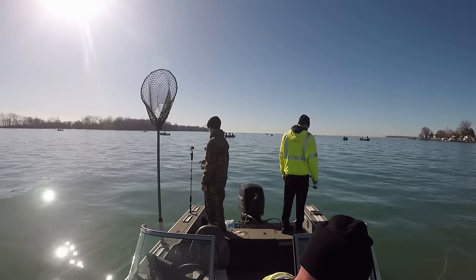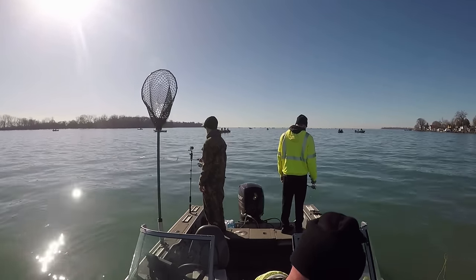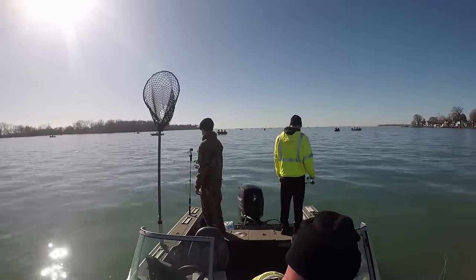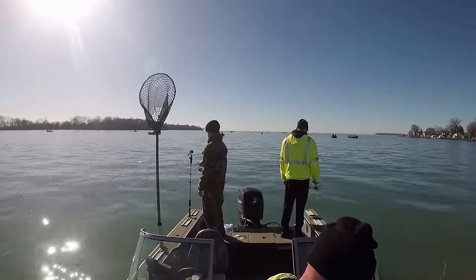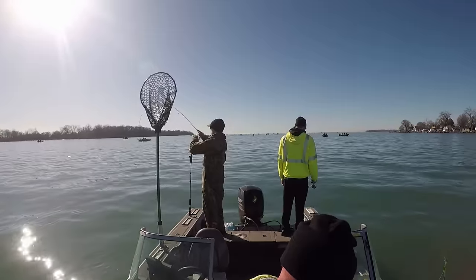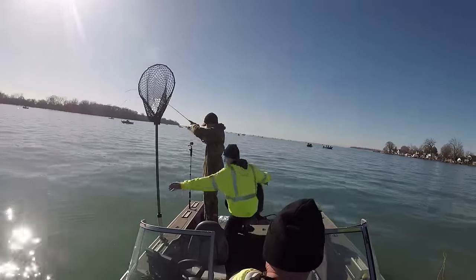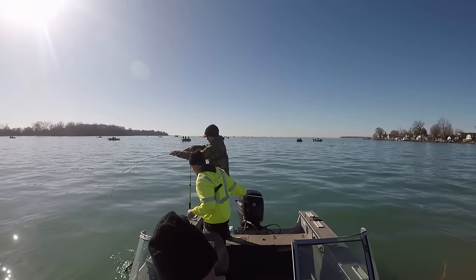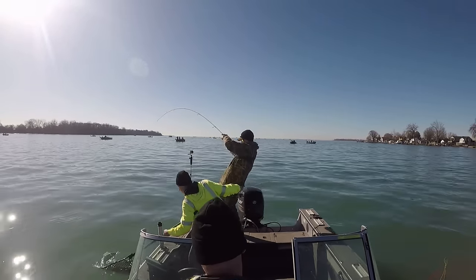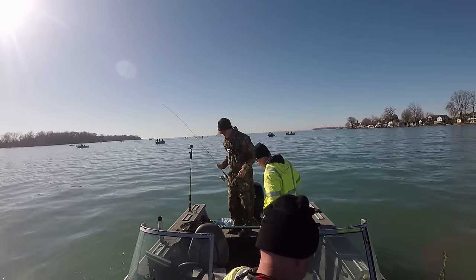The spring walleye run on the Detroit River is well underway, and if you haven't made it out yet, you're already missing out. We went out two days this week, put two 18-fish limits in the boat already. The first day that limit came in about two and a half hours. The second day it took a little longer — we got out about an hour and a half later, so with the sun being up high in the sky it took a bit longer, but we were still able to make some adjustments and put fish in the boat.